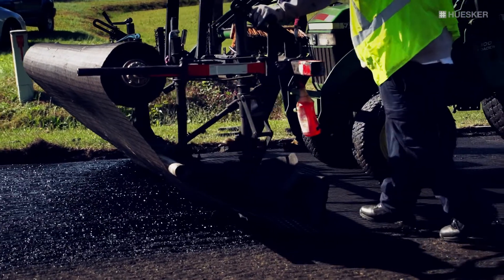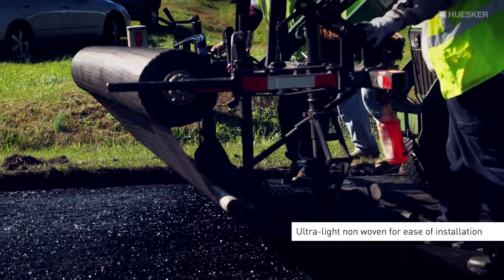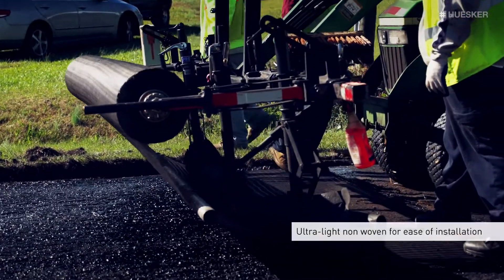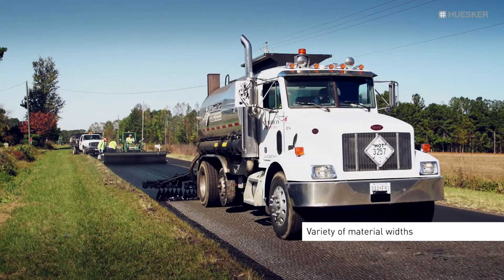The HODLIT asphalt reinforcement grids are manufactured with an ultra-lightweight non-woven to allow for ease of installation and in a variety of material widths to accommodate today's paving projects.